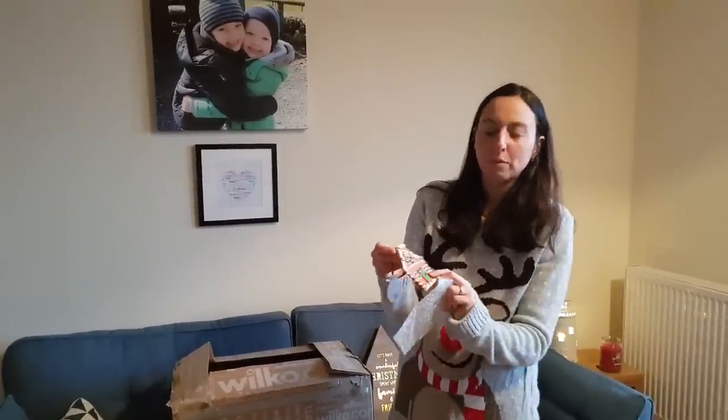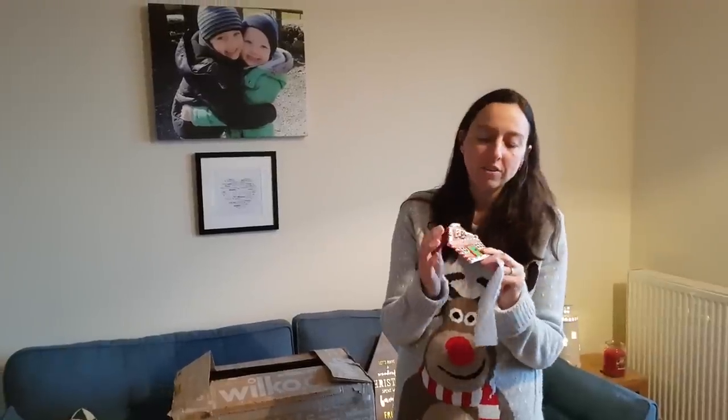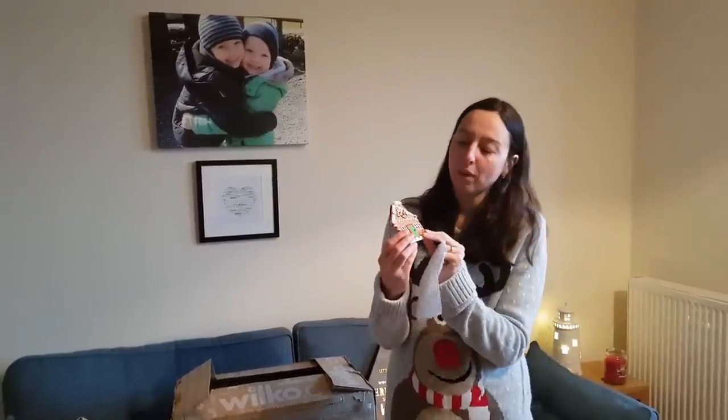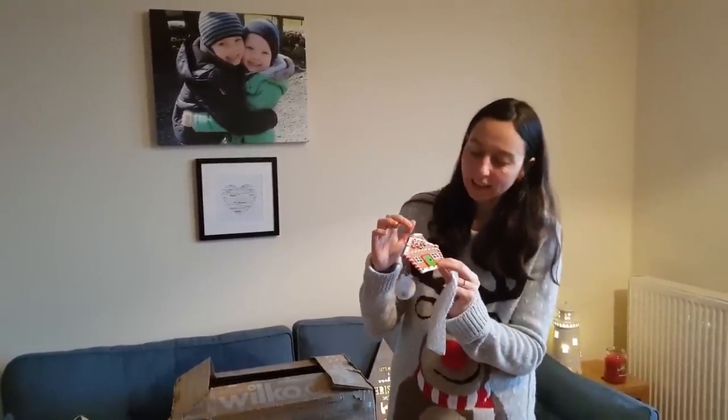I've also got this lovely gingerbread house decoration for the tree. That was £2, and I just love getting new decorations. These are really affordable — it's a great price, and the quality is lovely. All the little details of the candy canes are beautiful.